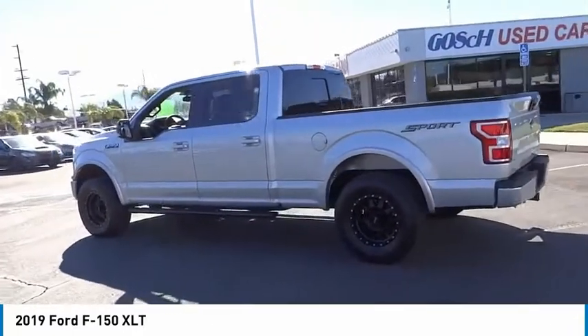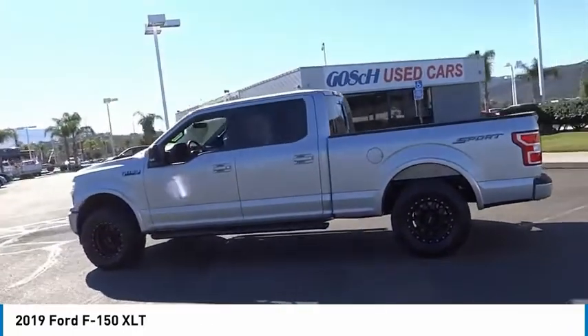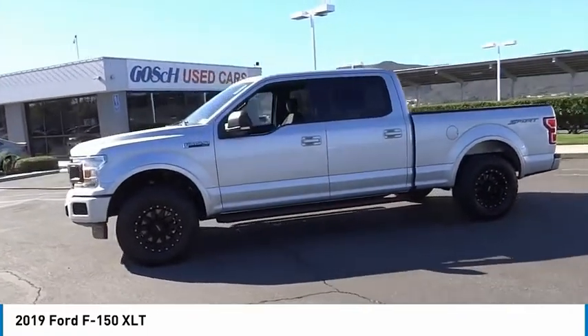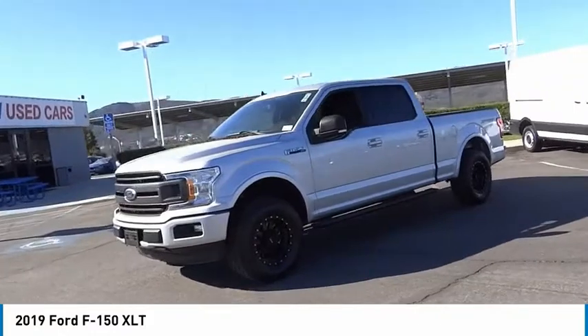Fog lights, speed control, front license plate bracket, four-wheel disc brakes. This beauty is sure to make you the talk of the neighborhood. So call or drop in for a test drive today.